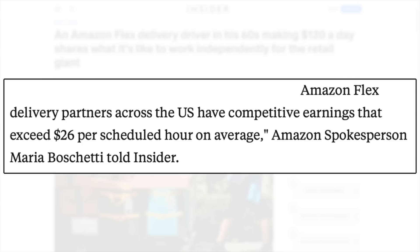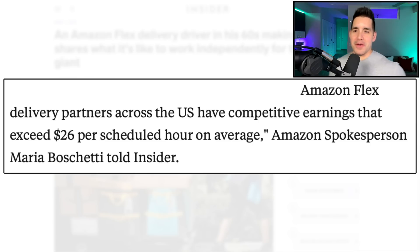An Amazon spokesperson stated that Amazon Flex delivery partners across the US have competitive earnings that exceed $26 per scheduled hour on average. From my personal experience, we saw a minimum of $15 to $19 an hour — so how are drivers averaging $26? Again, the supply and demand of signing up for a shift closer to that start time is how you get the higher pay, or if there are a lot of unfilled shifts in the marketplace.